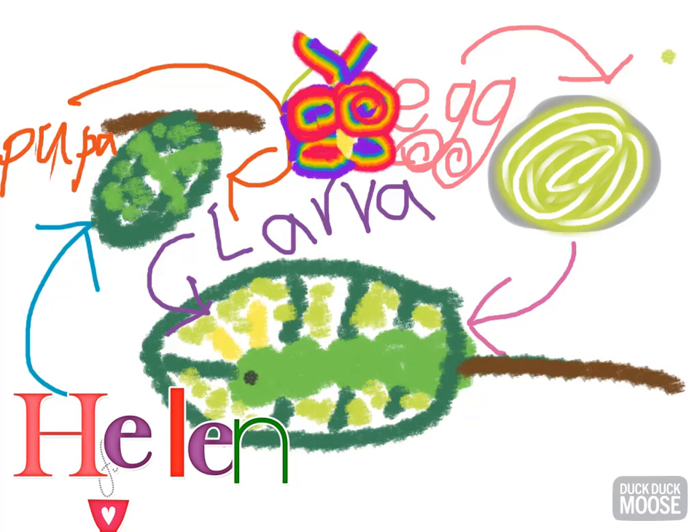Hello, my name is Helen. I would like to tell some life cycle about a restless butterfly.